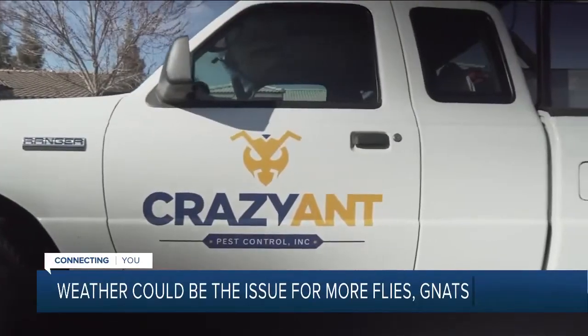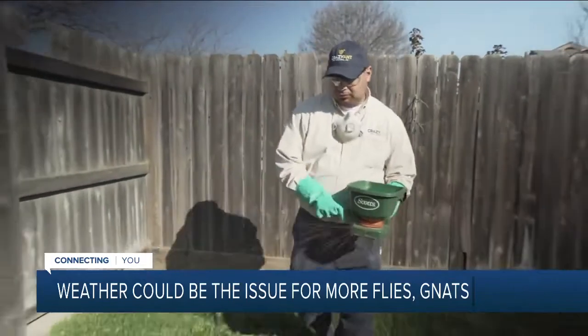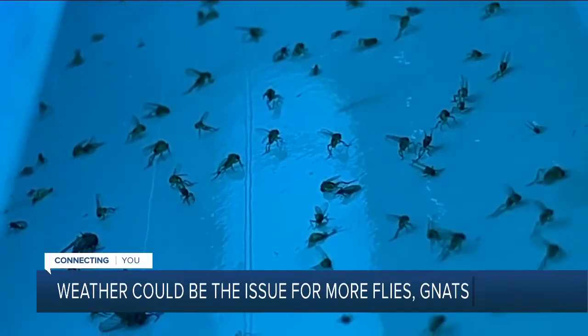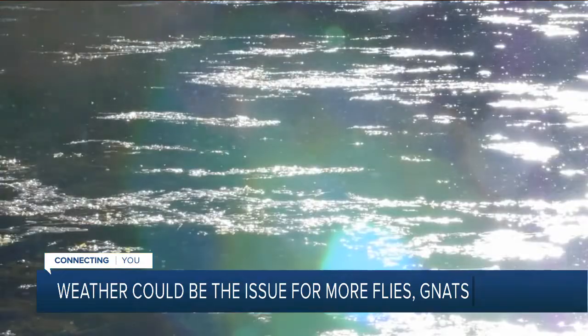If you can't get your gnat problem to go away, your best bet might be to call a professional. Pest control companies can customize a treatment plan for your home — asking why are they attracted to this lawn, this sink, this piping — and cleaning out those areas so that the breeding process goes down.